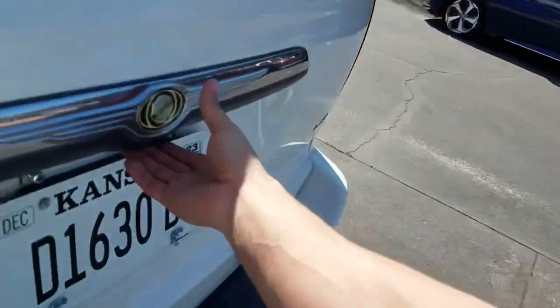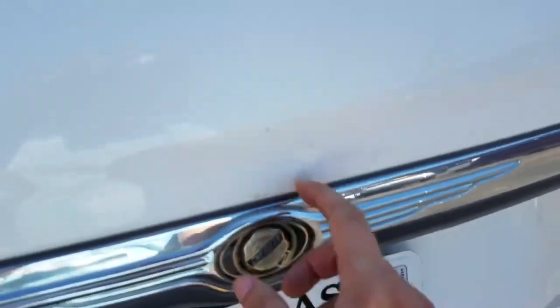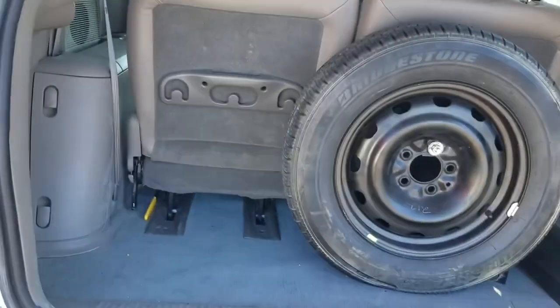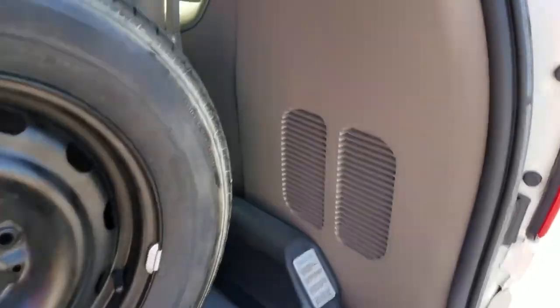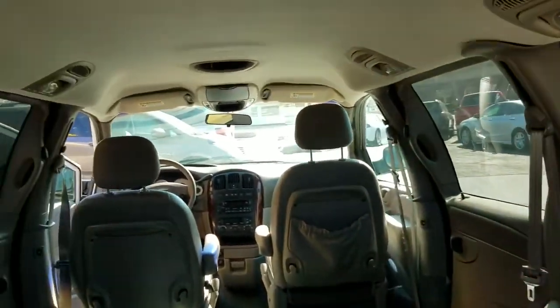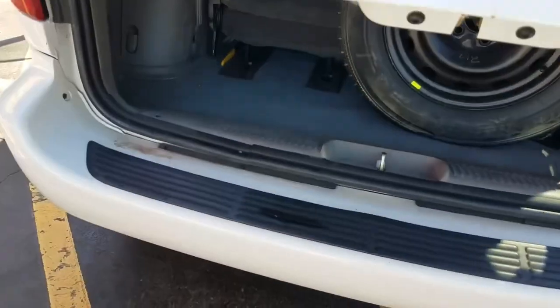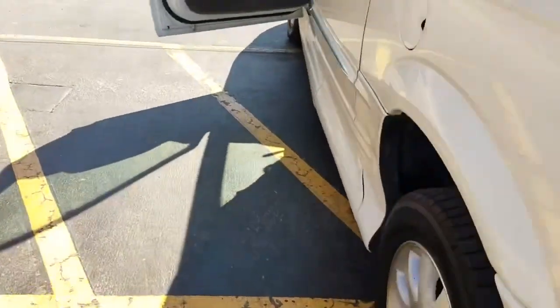On the trunk, like I mentioned, this is a manual trunk — there's a little bit of touch-up paint right there. You have to do this trunk manually; the power trunk does not work. Just got your spare tire back here — immaculate condition inside and out.